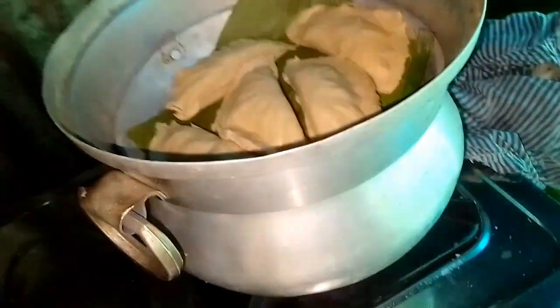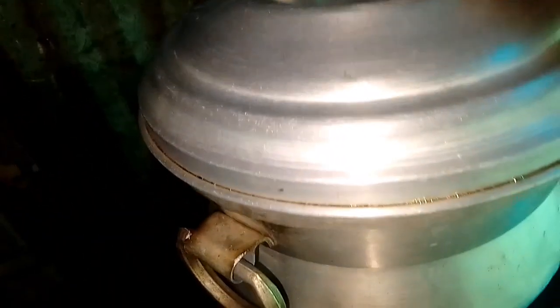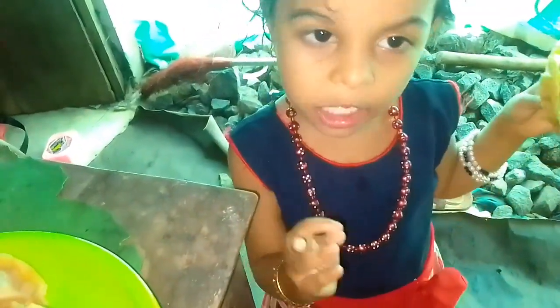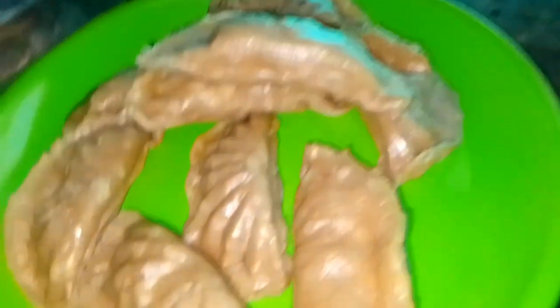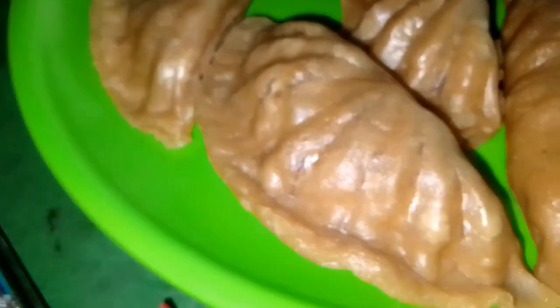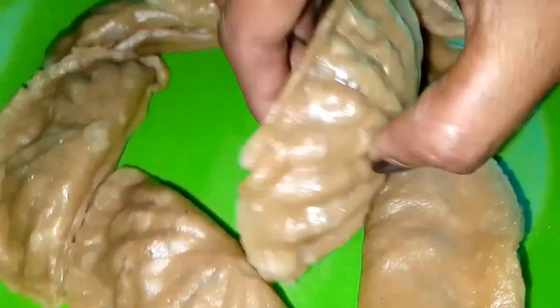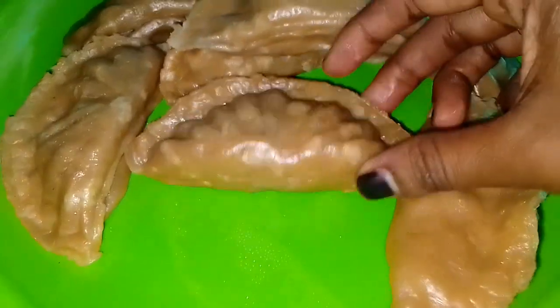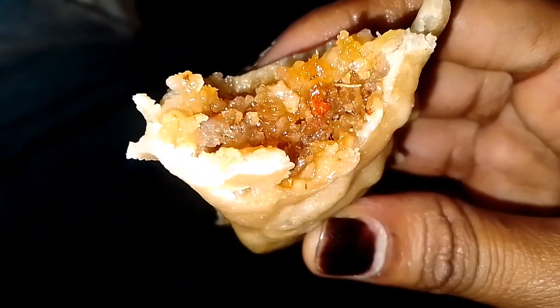I will put the cheese in the fridge. Let's add the product. Let's use the product. Let's start with the product.